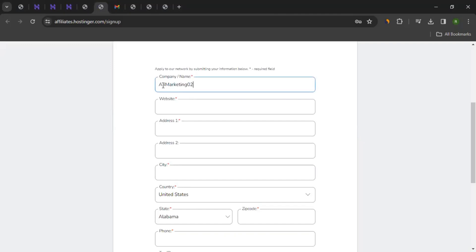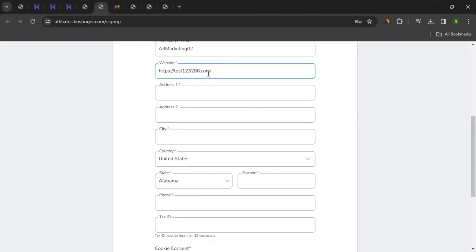For company name, you can mention either your company name or your own name. If you plan to promote Hostinger on your company website, go with the company name; if on a personal website or blog, enter your name. You also need to enter your website URL. If you don't have a website and plan to promote Hostinger on your YouTube channel or social media page, you can enter that URL instead.